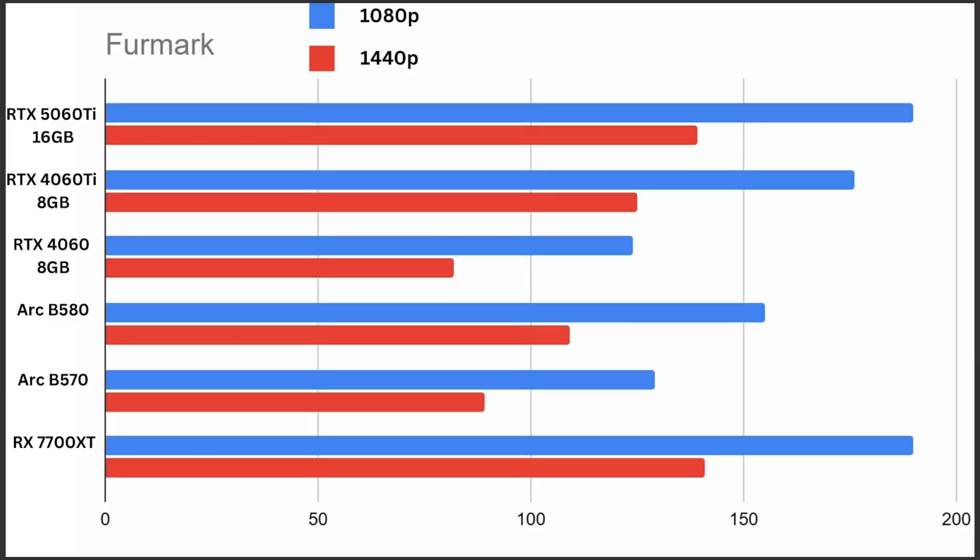FPS is the biggest portion of the overall score. As a fun fact, according to Steam roughly 60% of PC gamers are still playing at 1080p. In the Furmark test, the 7700 XT and the 5060 Ti 16GB were standouts with great 1080p and 1440p FPS, with the 4060 Ti 8GB coming in slightly behind. The 4060, B580, and B570 all fell short in comparison to the leaders.